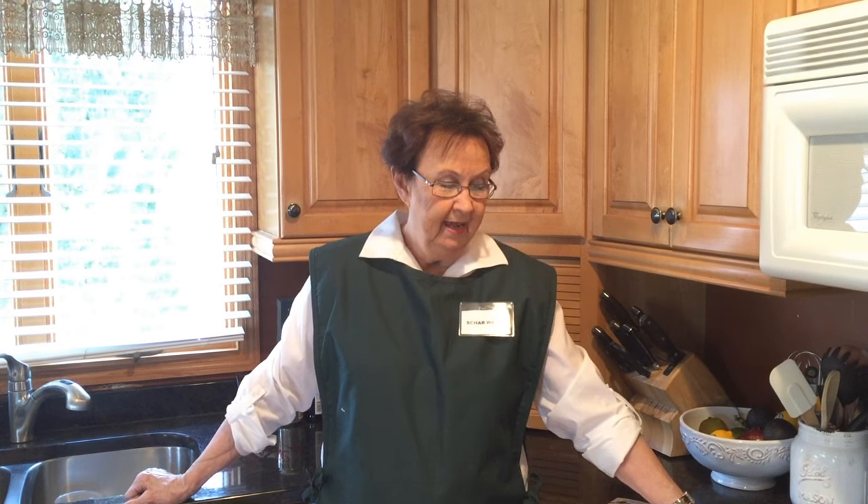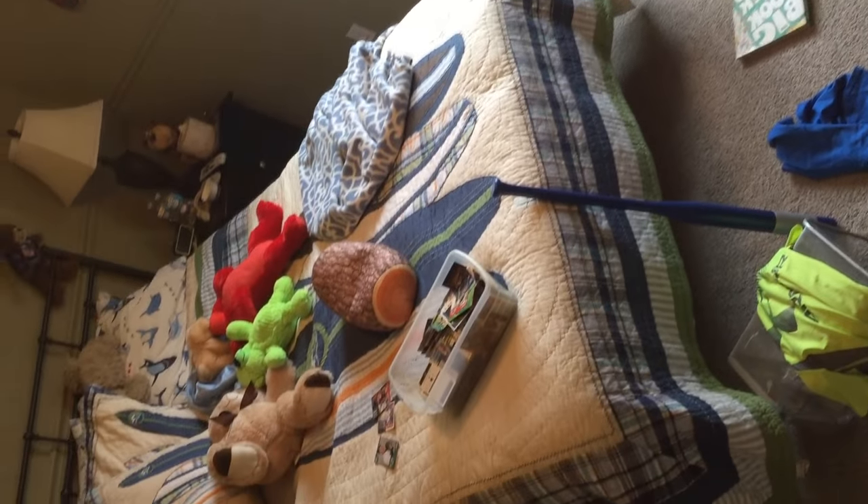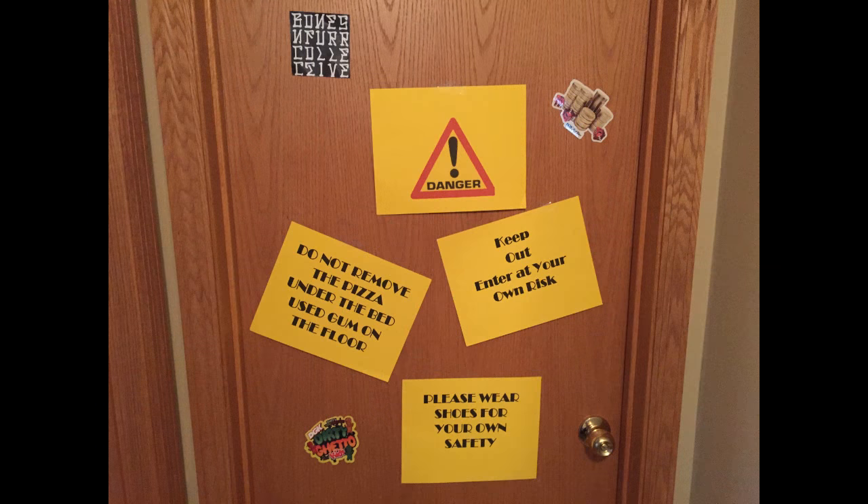Does your child's bedroom look like this? Hi, my name is Char Ward, and I have spent my whole life teaching people how to clean. I've owned a professional maid service for many years, and during that time, I've trained hundreds of employees to clean. And trust me, during that time, I've seen a lot of messy kids' bedrooms — some of them so messy that I didn't even want to clean them, and I'm a professional house cleaner.